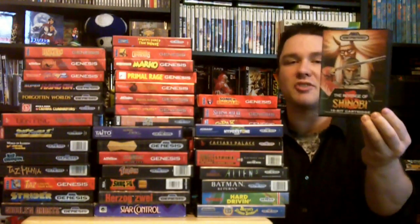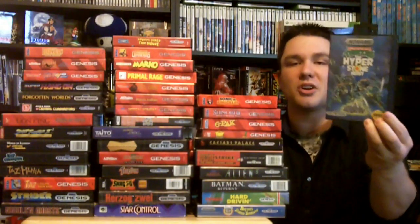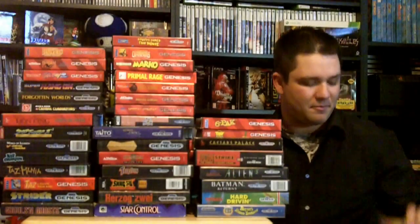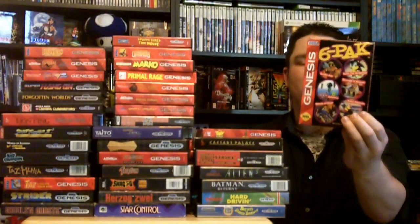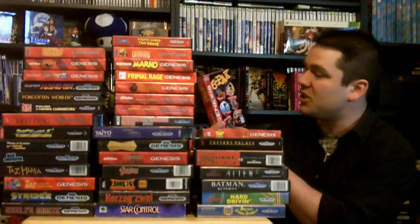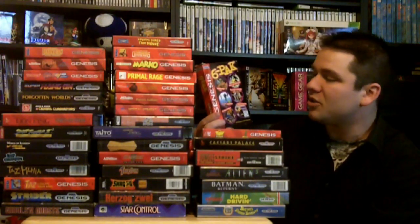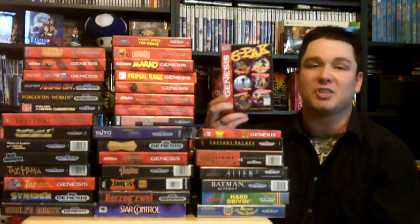We got Phantasy Star 3, The Revenge of Shinobi, Teenage Mutant Ninja Turtles: The Hyperstone Heist, Sonic & Knuckles — another great Sonic game — and Shinobi 3. Here's a Six-Pack, which is a pretty cool game. It's really cheap and it comes with Golden Axe, Sonic the Hedgehog, Columns, Revenge of Shinobi, Super Hang-On, and Streets of Rage. A bunch of classics — if you're looking to get a game cheap, definitely pick this one up. Real cheap and excellent games.